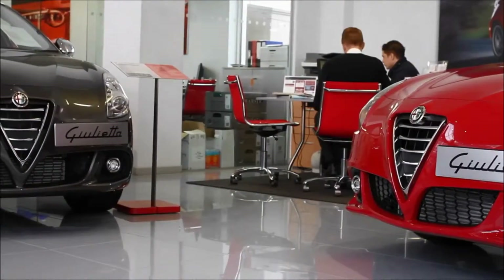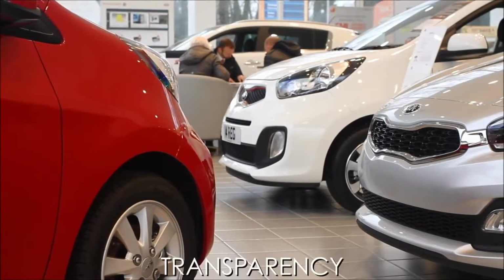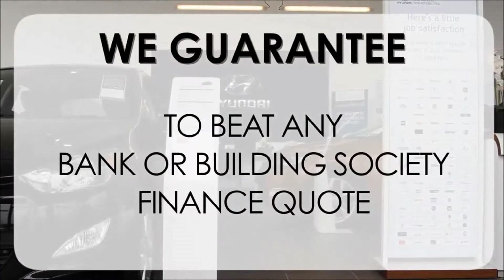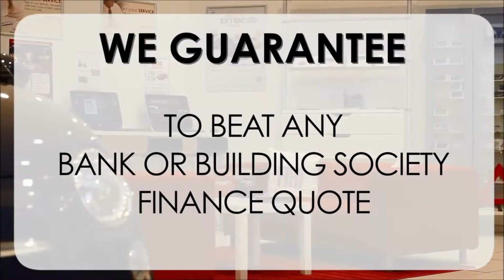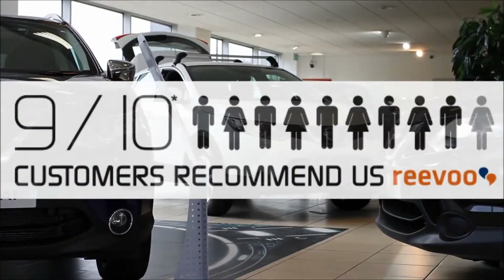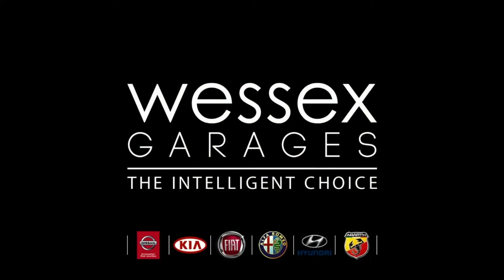At Wessex Garages we pride ourselves on our three pillars: total trust, transparency and value for money. This alongside our guarantee to beat any bank or building society finance quote means you can purchase with confidence. Complemented by our high levels of customer service, 9 out of 10 of our customers recommend us on REVU.